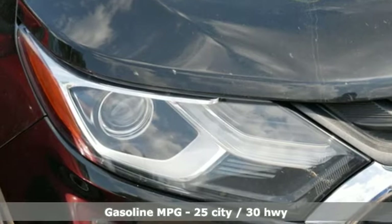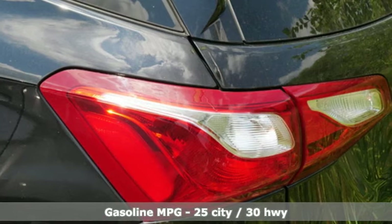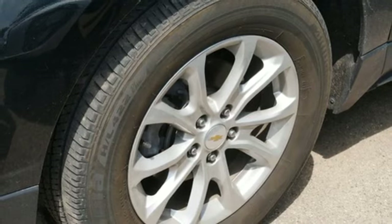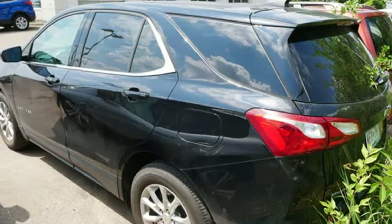It comes nicely equipped with features you'll love: rear parking sensors, Wi-Fi hotspot, manual tilting steering column, streaming audio, intercooled turbo inline 4-cylinder engine, and manual telescoping steering column.